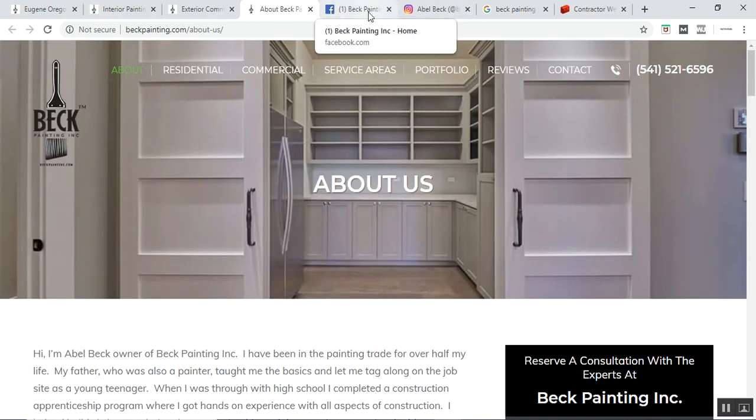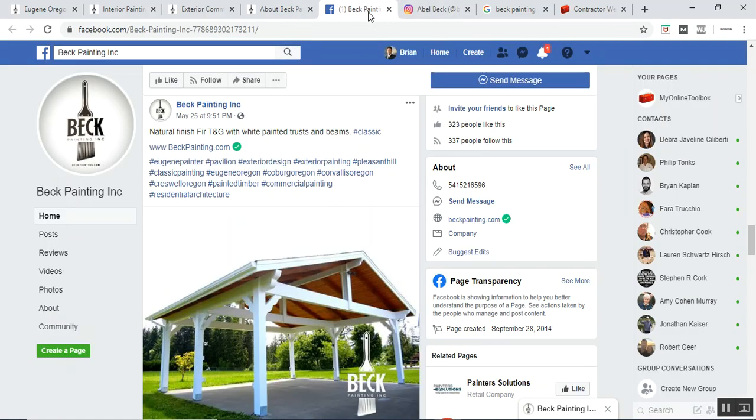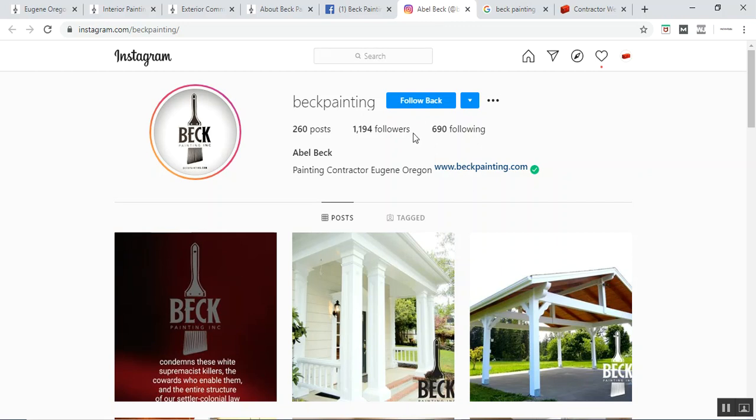Jumping outside of the website, you'll see that they have a nice following on their Facebook social side. They also have a great start with Instagram, with a couple hundred posts and more than a thousand people following, which is fantastic.